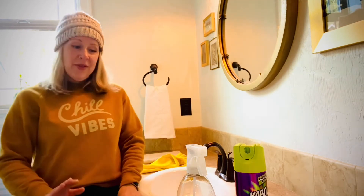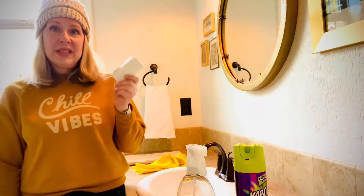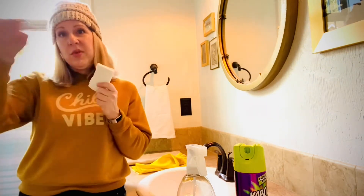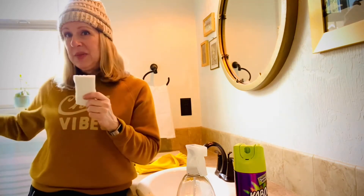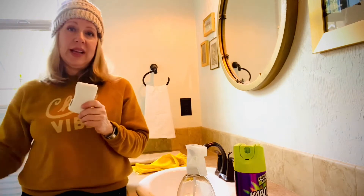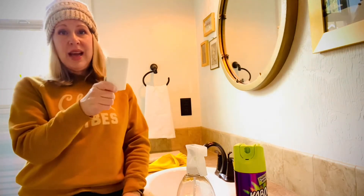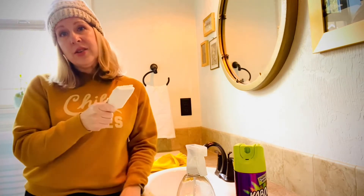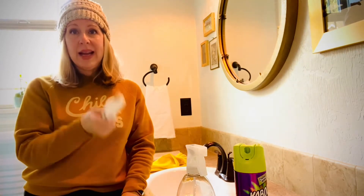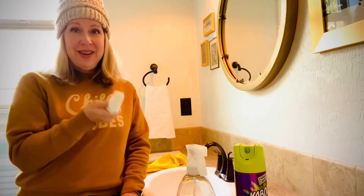My first tip is the sponge. I start with my sponge on the countertop and sink, then move to the shower, and I use my sponge last on the toilet — so you're not spreading germs from your toilet to other places in your bathroom. When you're done with your sponge, either put it in your dishwasher, or if you don't have one, throw it in your laundry and wash it so you can reuse it next week.